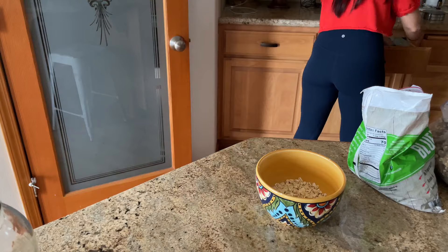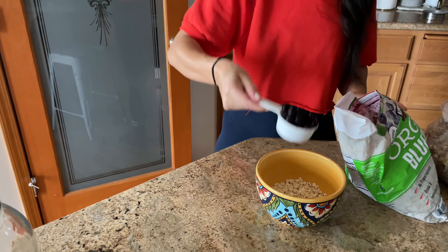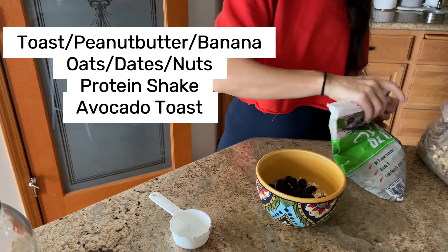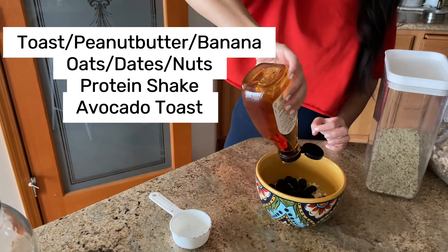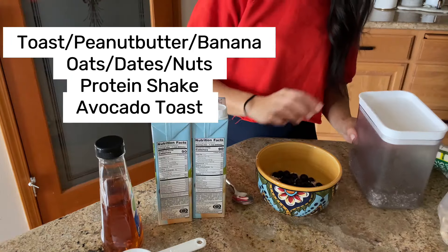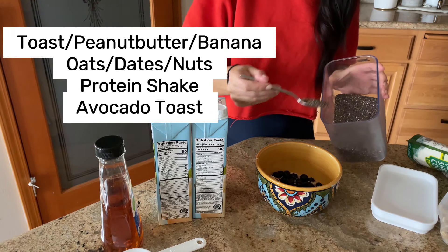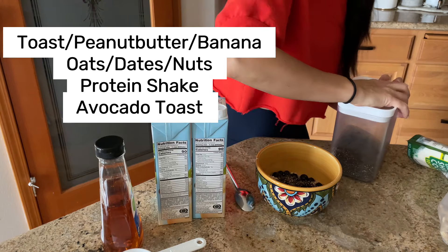I usually do a heartier breakfast in the later morning that will kind of sustain me through. Today it was a blueberry oatmeal — I add frozen blueberries, coconut shreds, agave, walnuts, sometimes hemp seeds, other times chia seeds, and some soy milk.